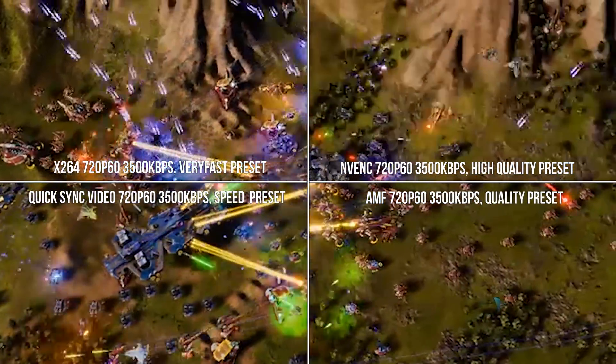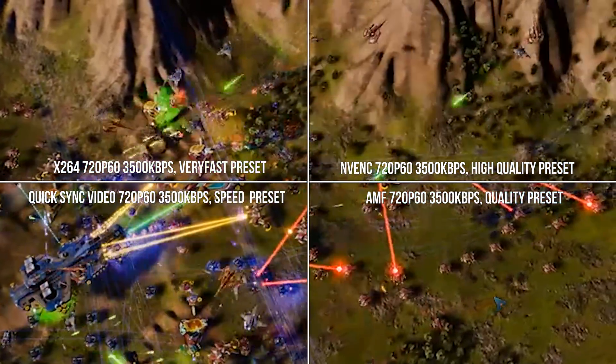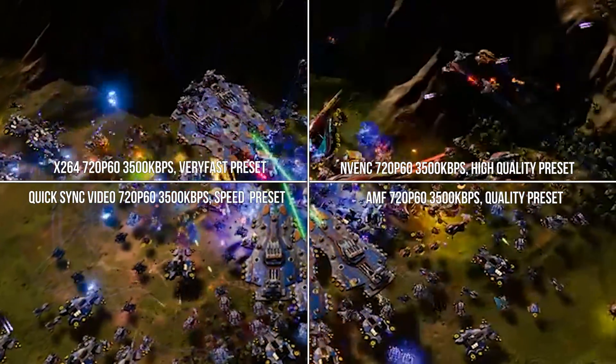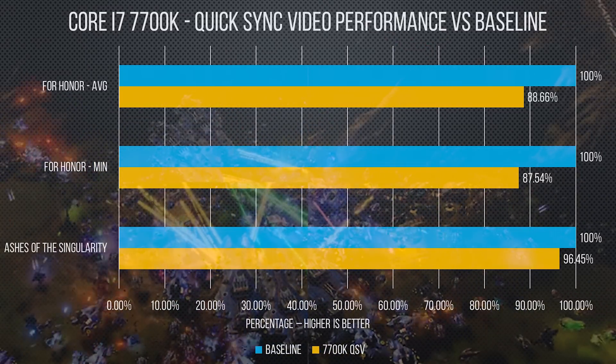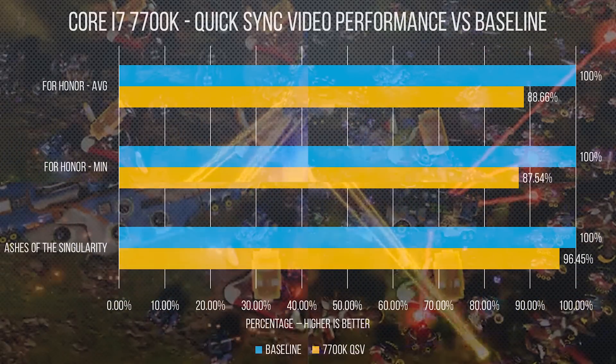We have one final encoder that we can't directly compare with any other CPU: Intel's Quick Sync Video. Compared to the 7700K's baseline, it caused a 3 to 12% performance drop, about in line with the rest of our hardware encoders.